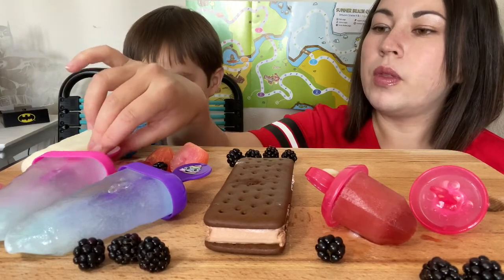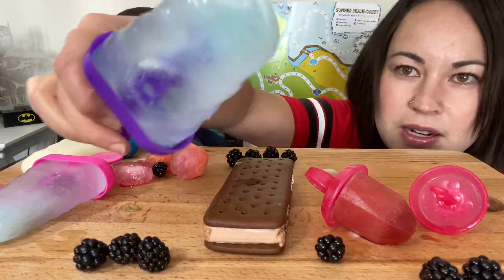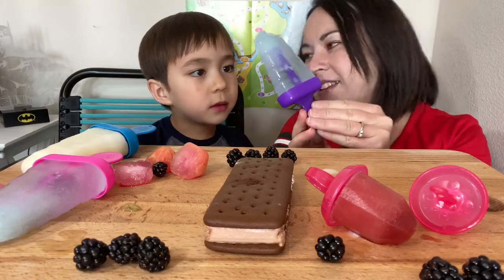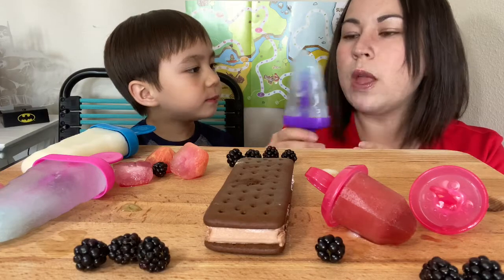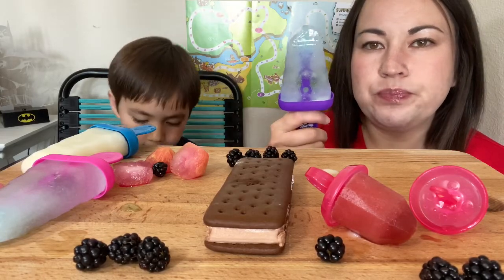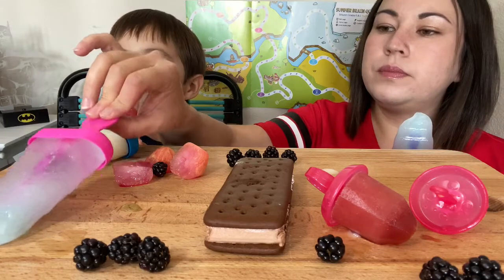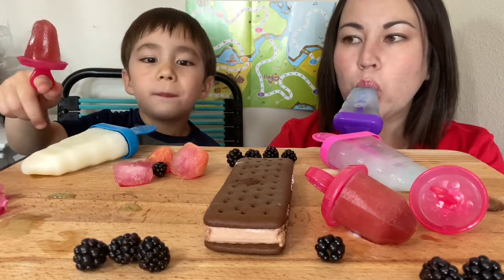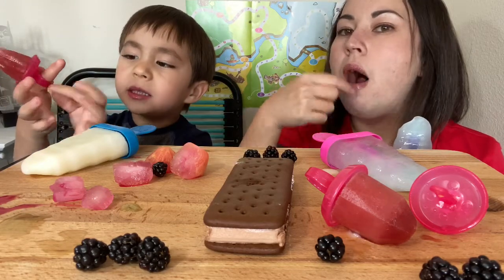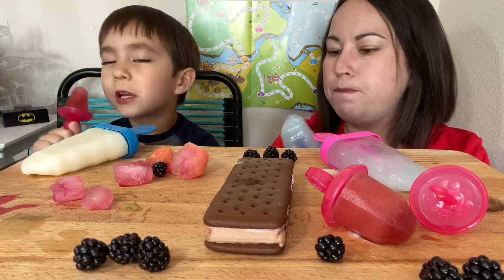I want to eat this one first because it's not fully frozen yet. You can kind of see the liquid bouncing around in there. The outside is frozen but the liquid inside isn't. This other one is a hydrolyzed electrolyte drink because I'm going to need a lot of electrolytes. And this is a wing popsicle — it has a part where you can stick your finger through, kind of like a diamond shape, and hold it on your finger and eat it like this.